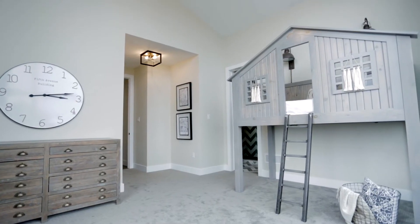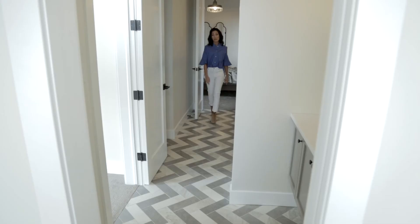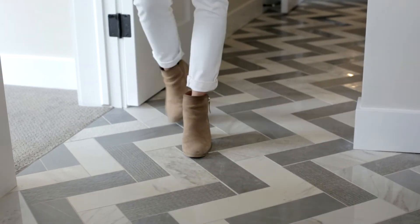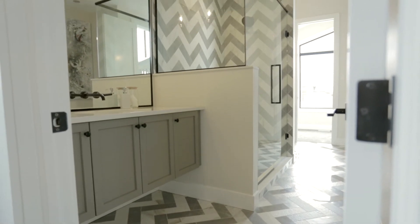I really wanted to have fun with the bedroom designs in this house and make them more kid-friendly, because what little girl doesn't want a treehouse bed? These two bedrooms are separated by a Jack and Jill bathroom, so you might have to share the bathroom, but when you have a floor like this it doesn't matter. I love how this herringbone turned out.